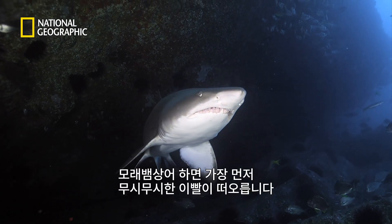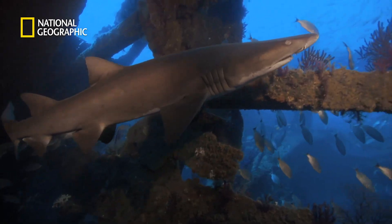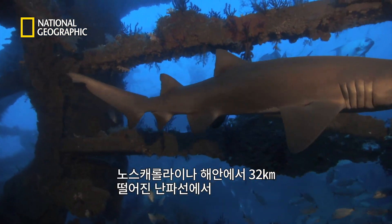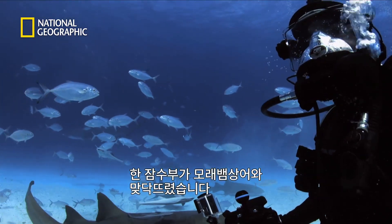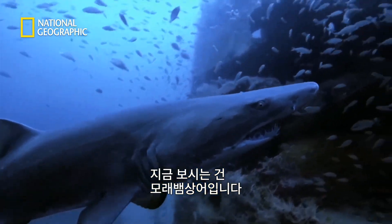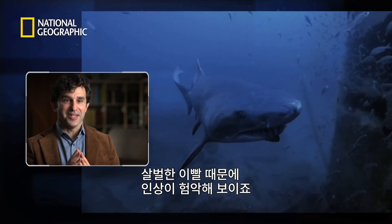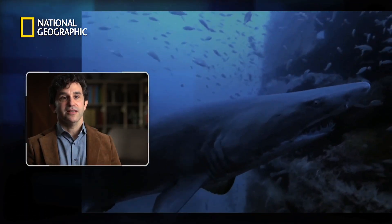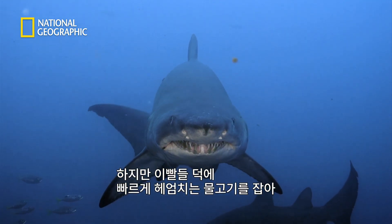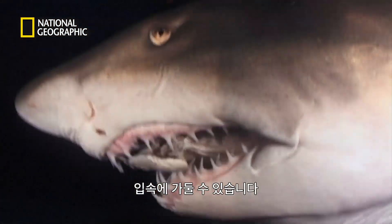Teeth are the first things most people notice about the sand tiger shark. And along a shipwreck just about 20 miles off the North Carolina coast, one diver gets an up-close view. What we're seeing here is the sand tiger shark. Even though these sharks look really scary with these teeth, these are really the kind of teeth that are meant to catch a fast-moving fish and keep that fish in their teeth.